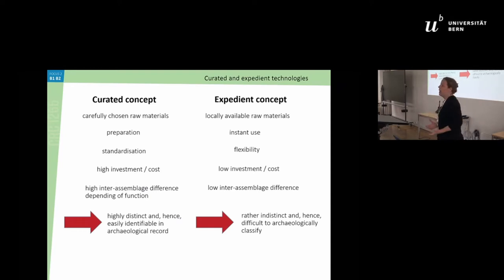In contrast, the expedient concept means you use what you have at hand — you're more flexible, using your surroundings and preparing your material. You can go into different areas if you know them well, so your knowledge is actually quite high, but the investment at the place is relatively low. The inter-assemblage difference is rather low, so you can't really say what an assemblage was used for — which is actually difficult for us archaeologically to classify.